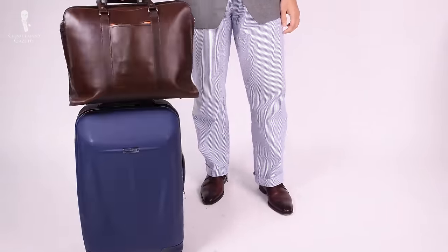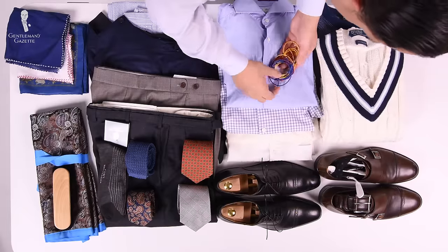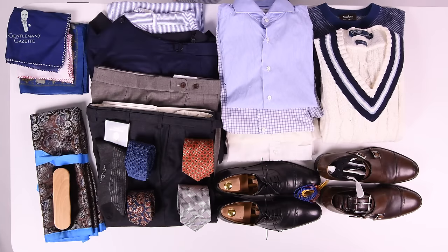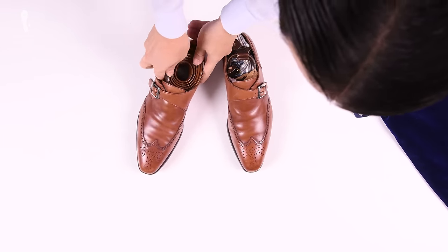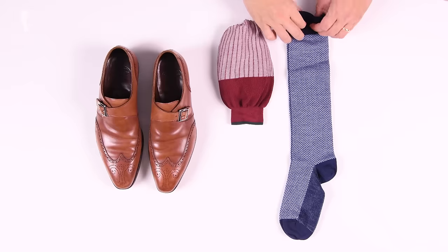When you start packing, I suggest first laying everything out on your bed, a carpet, or a clean space where you have a good overview. Depending on the length of your business trip, you may need one or two pairs of shoes. I suggest wearing one pair when you travel and keeping another in your suitcase, since shoes last longer if you don't wear them consecutively day after day. Save on space by stuffing your rolled-up underwear and socks into your shoes.